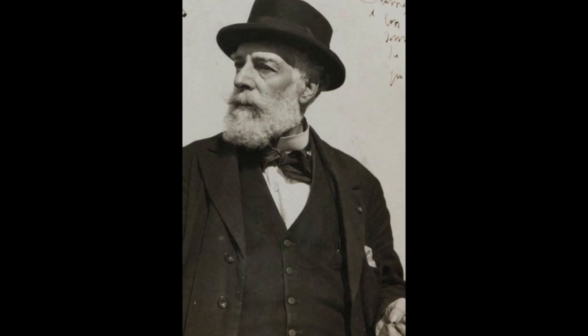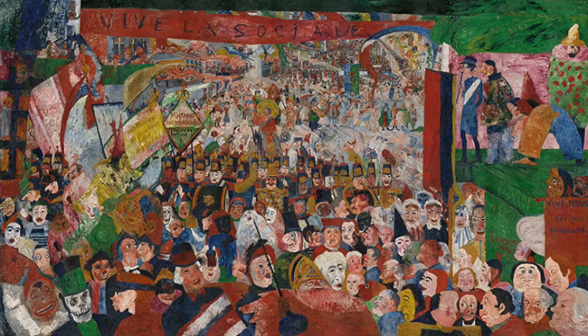James Ensor was a Belgian painter known for his macabre style of art, which explored both autobiographical and social themes through thickly painted patches of color and grotesque caricatures. 'Christ's Entry into Brussels in 1889' depicts a sea of people, some wearing masks, accompanied by signs and banners, which makes the viewer feel like they are about to be trampled as the foreground looks like it is about to spill out of the painting.